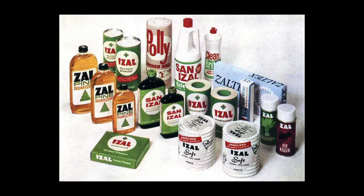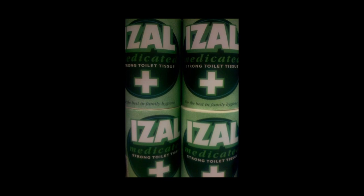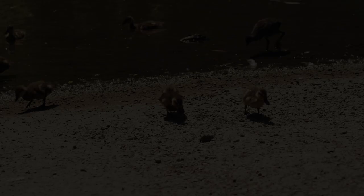The firm's flair for innovation and advertising made Izal a household name. They produced over 100 products impregnated with the Izal disinfectant, from lozenges, ointment, soap, tooth powder and dustbin powder to shampoo — and of course they sold the disinfectant itself.